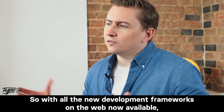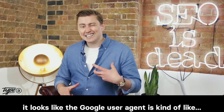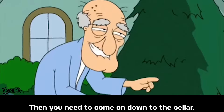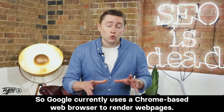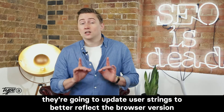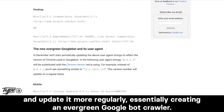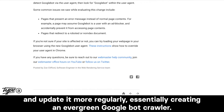With all the new development frameworks on the web now available, the Google user agent is getting an update. Google currently uses a Chrome-based web browser to render web pages. To reflect the new updates, they're going to update user strings to better reflect the browser version and update it more regularly, essentially creating an evergreen Googlebot crawler.